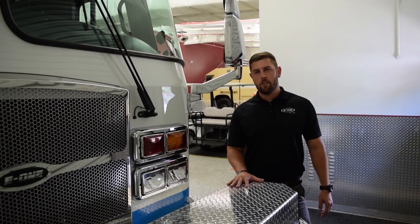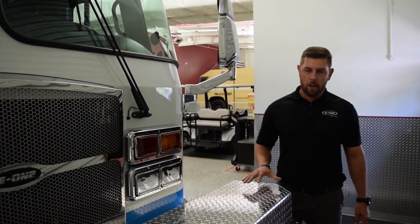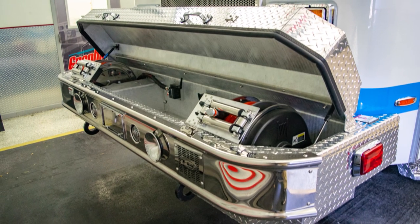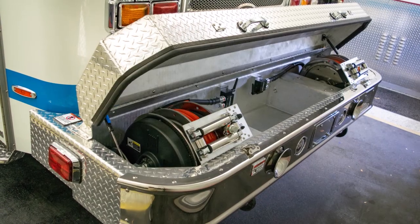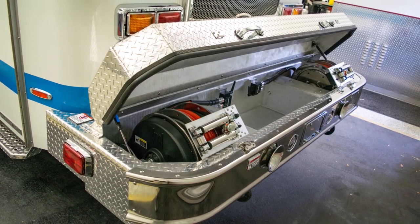Here we have a 28-inch stainless steel front bumper with a full-width multi-depth tray and a six-inch raised diamond plate lid. Inside this tray we offer two 60-foot hydraulic reels that are part of a three-tool HRT system made by Hamantra. The center tray is designed to hold any tool combination of hydraulic tools being used on scene.